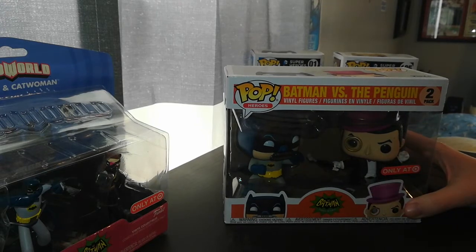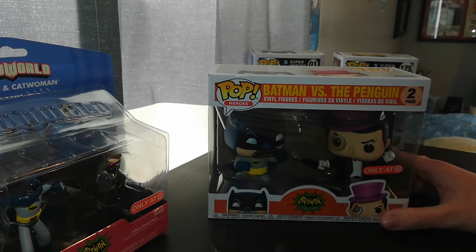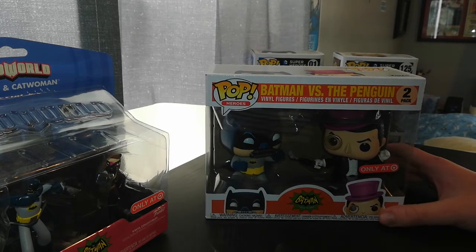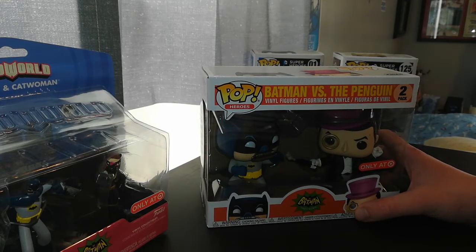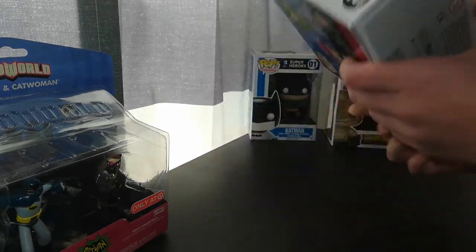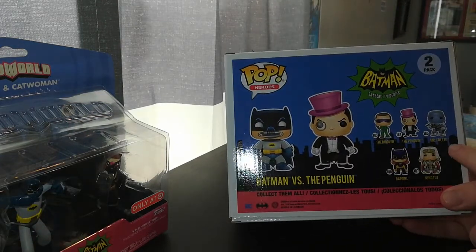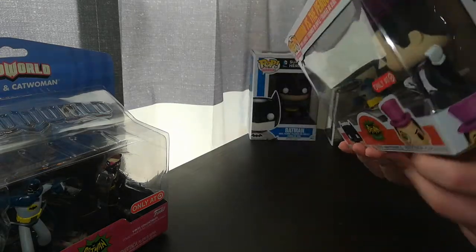Here is the bundle — you've got Batman versus the Penguin. I believe there's only one other Penguin Funko Pop out there, and there's only the 70s Penguin. You've got Batman with the gas mask breather thing — I'm not sure exactly what it's called, but I think it's called a gas mask, even though it doesn't look like gas masks I've seen before. This is a two-pack. You've got on the back: the Riddler, Penguin, Mr. Freeze, Batgirl, and King Tut.